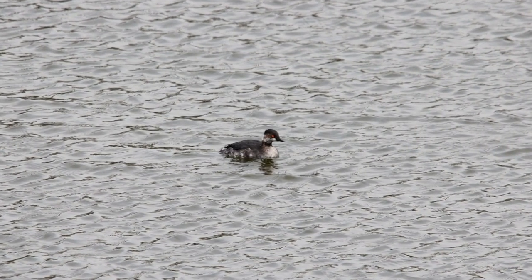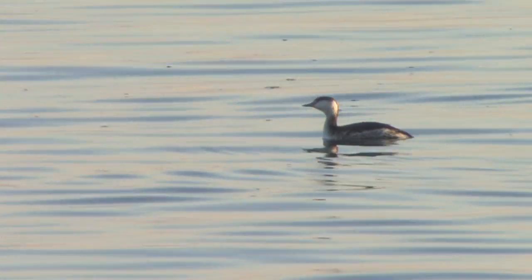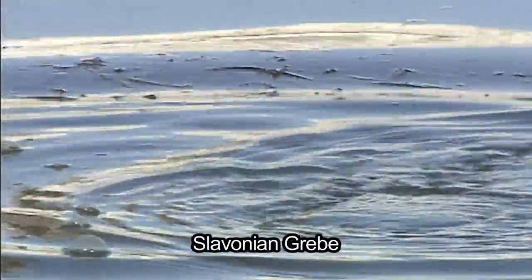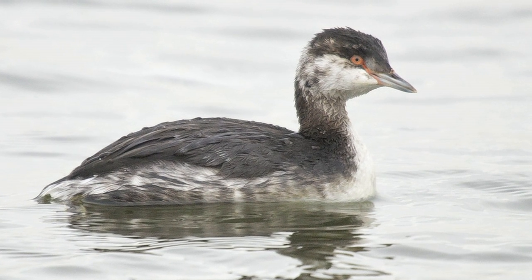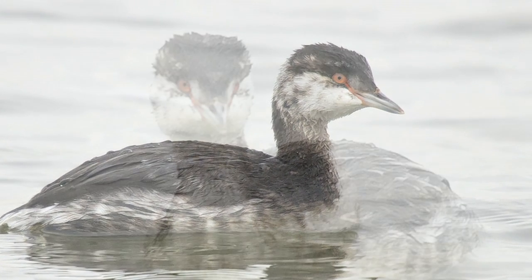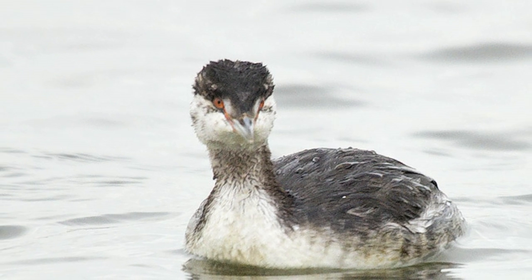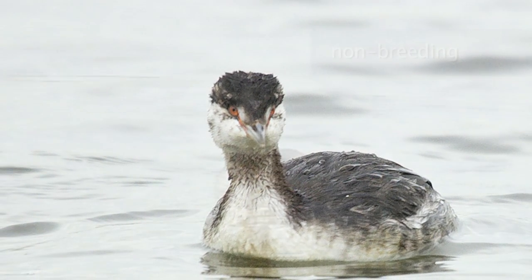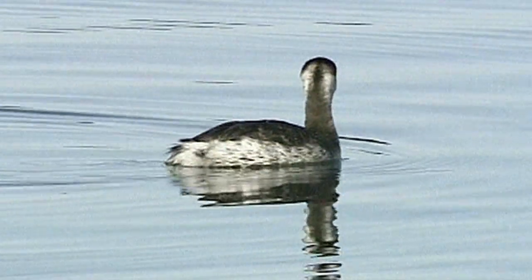Having decided that the small grebe you are looking at is not a little grebe, how do you separate Slavonian from black-necked grebe? This identification challenge can baffle even experienced birdwatchers. Slavonian grebe is the more common of the two, with some 1,000 to 1,500 birds in any winter, almost exclusively on salt water habitats. Although only slightly larger than little grebe in body size, the whole bird appears much more elegant, with a longer body, more like a miniature great crested grebe. There is a crisp black cap and a stout dagger-shaped bill which has a pale tip often visible at surprising distances. The head shape is domed or gently sloping, with the peak at the rear of the crown, and the cheeks are shining white and extensive, almost meeting at the back of the head, leaving just a narrow black line at the nape.